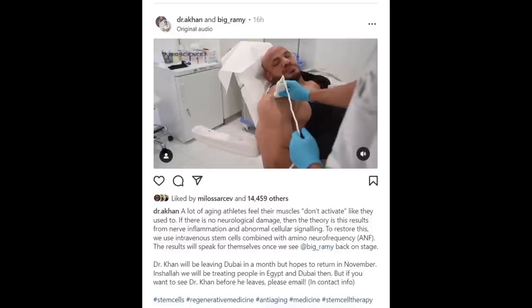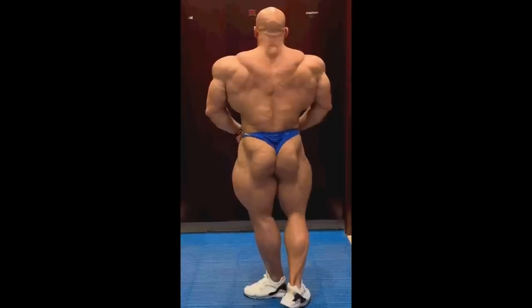I'm sure you guys have heard that Big Ramy has done the stem cell treatment. Dr. Khan says that Big Ramy is going to be improved on stage — that when he's back on stage we will see the improvement. He thinks his back is going to look better and already does a little bit, but personally I don't really see it.